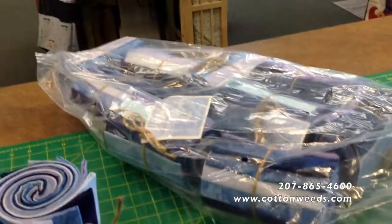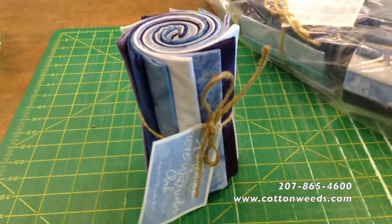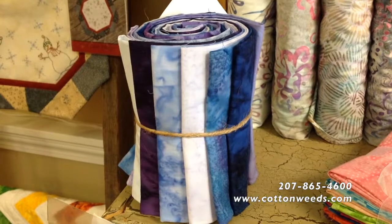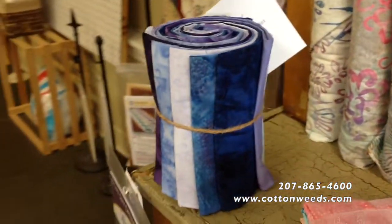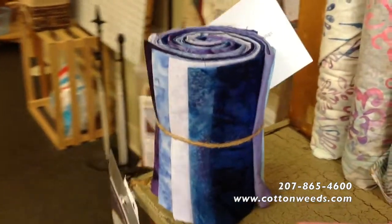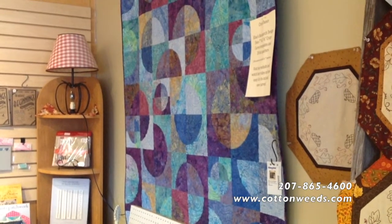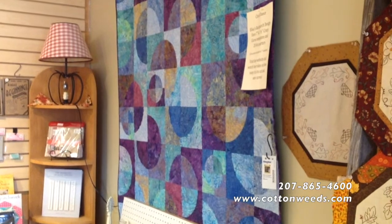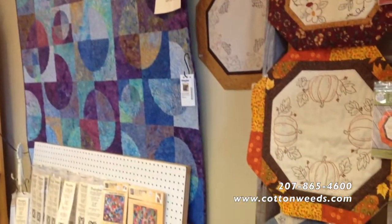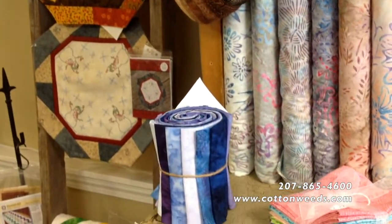We've got a whole bunch of them ready to go home to someone who will love them. Imagine these Fat Quarters in the Circle Dance Quilt — these beautiful colors would look great in it. You need 20 Fat Quarters for the Circle Dance Quilt; you've got 12 in this pack, so you just need to add a few more and you'd have a beautiful quilt.